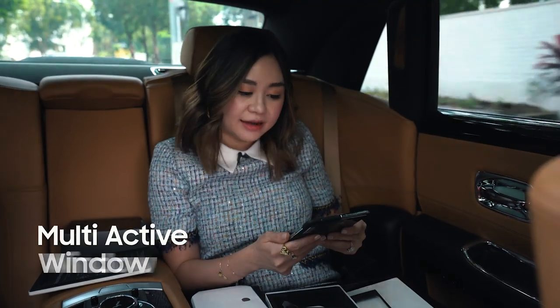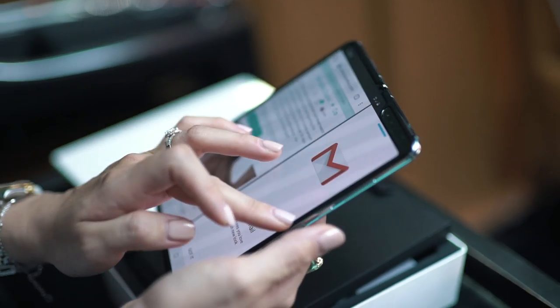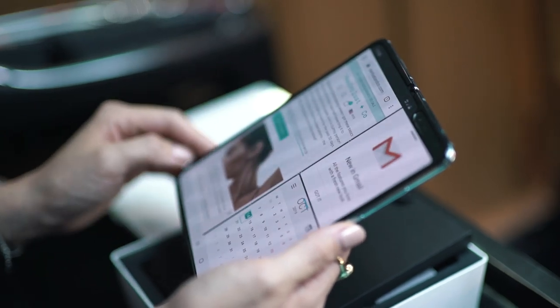There is a multi-active window function where you can work in different apps at the same time. As you can see here, I've actually got my meal open, calendar, and my website.